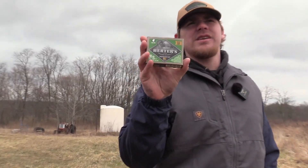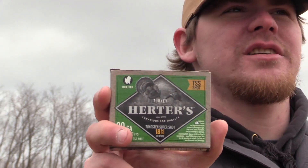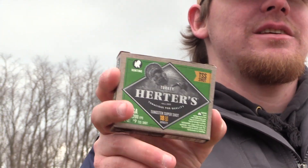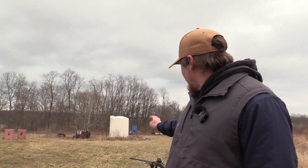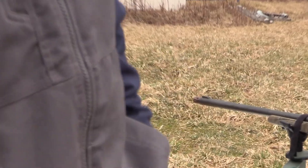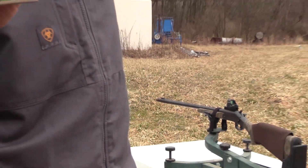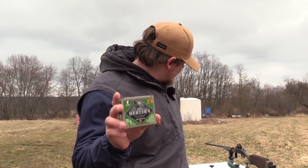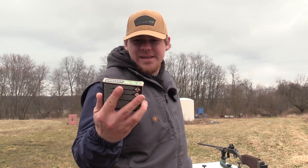As you guys probably saw in the previous video, we did the Herder's TSS with the AvianX Crusher that you can get at your local Cabela's. But today I got my tried and true Pattermaster CodeBlack Turkey with the Stevens 301, and we're going to see what the Pattermaster can do with this Herder's TSS.